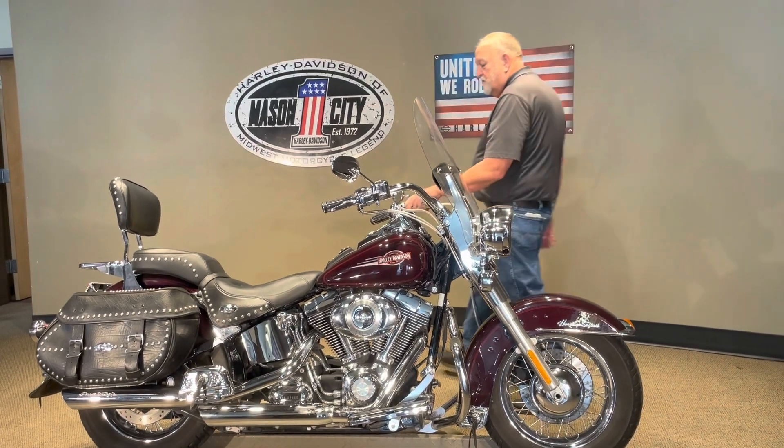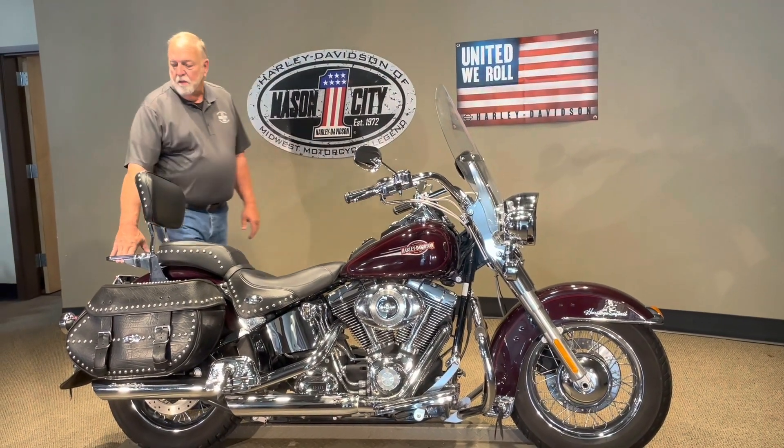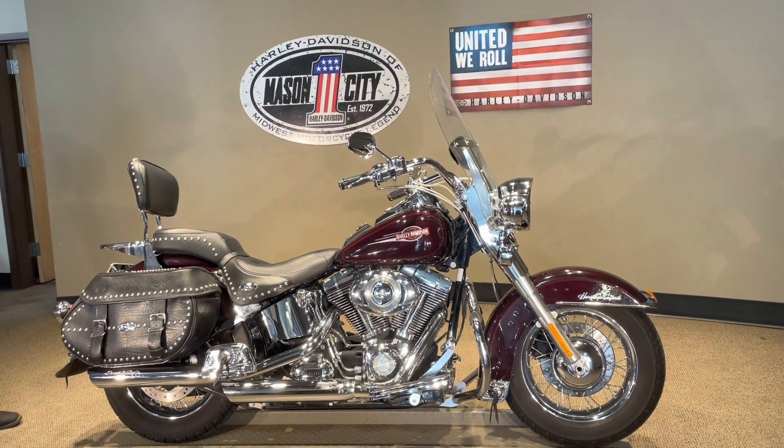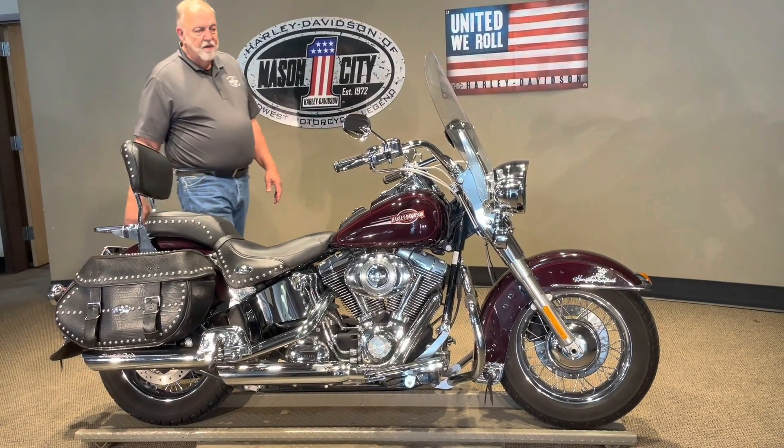It's got beat bars on it, and all the controls are chrome. And of course, the backrest and the lucky track. It's got the rear flap and great turn signal lenses on the back.